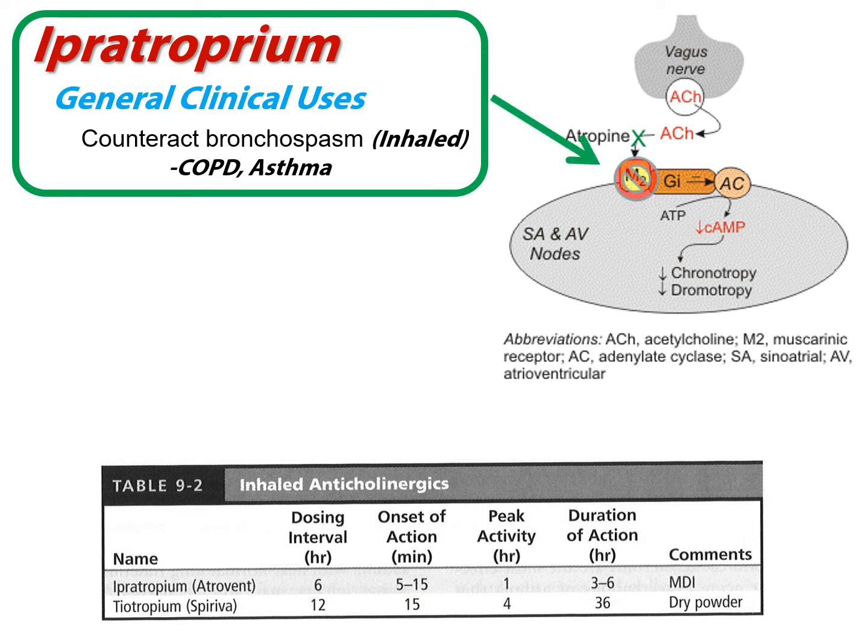Both of these drugs are competing for the M2 muscarinic receptor, acting anticholinergically by blocking the function of acetylcholine. The atropine shown here is not playing a direct role — what these drugs are doing is going after those M2 receptors.